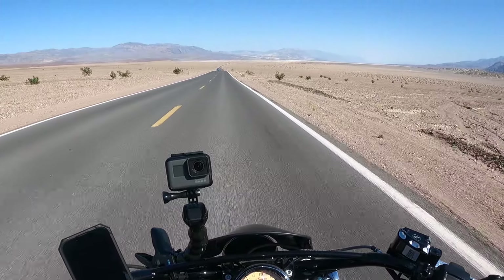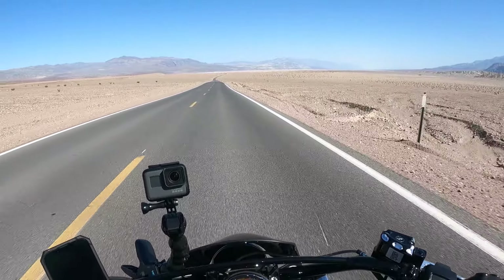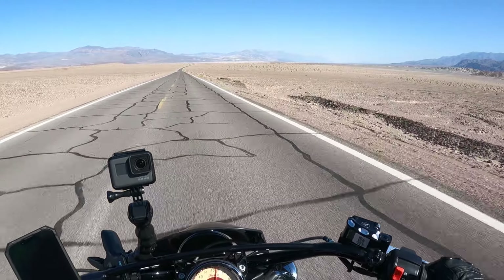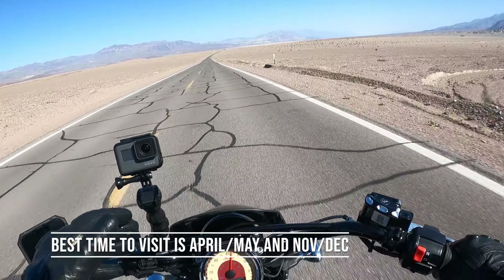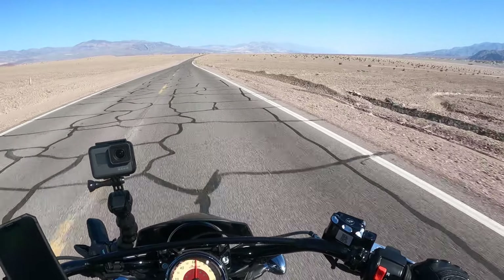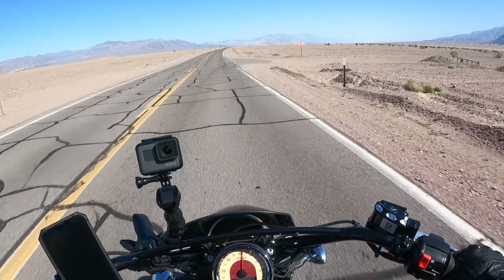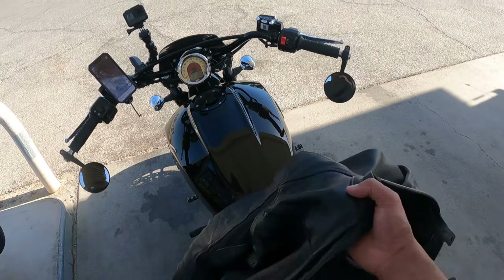We're done — it is almost 4:30. I have 25 miles back to Furnace Creek. I have to see if I have time to go to Dante's Peak. Look at this — nothing but flatlands. We are at sea level. It is hot, it is baking. It's just hot air rushing through you. Here's my advice: plan your trip accordingly. Even though this is like the best time, two weeks before was probably the best. Next week you can't ride a motorcycle here — it's around 92 to 95 right now and it's the hottest part of the day, from four to six.